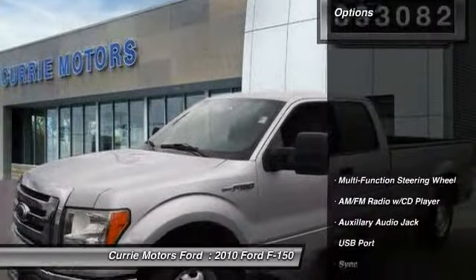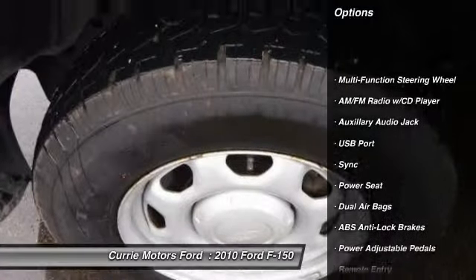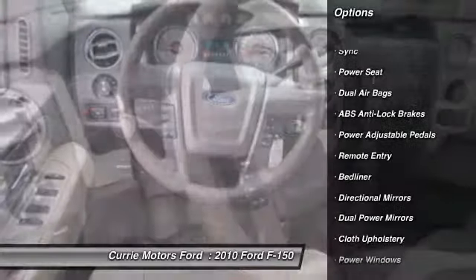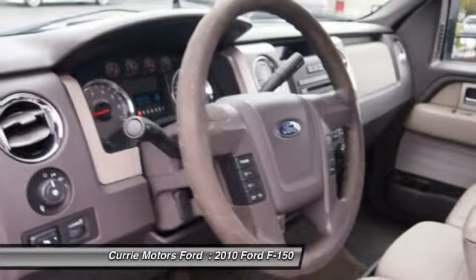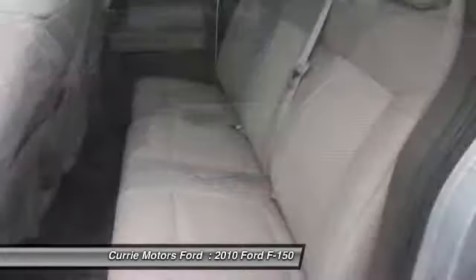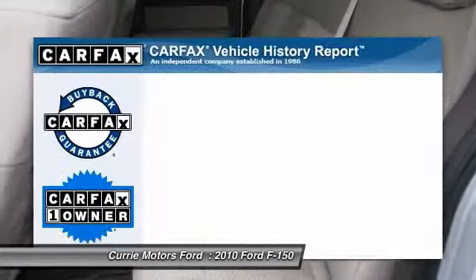Here are some of this vehicle's great options: dual airbags, front air conditioning, cruise control, AM/FM stereo with CD player, fog lights, power windows, power door locks, compass, bed liner, and remote keyless entry.